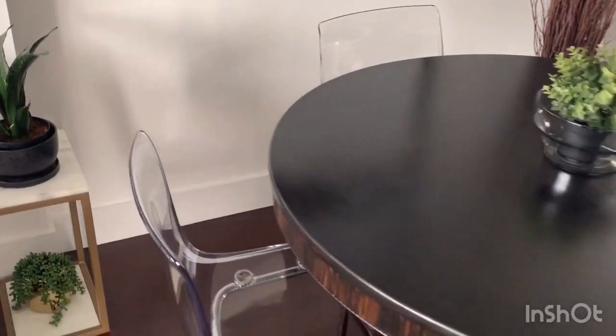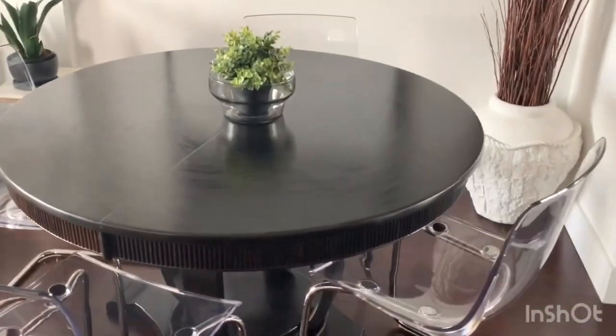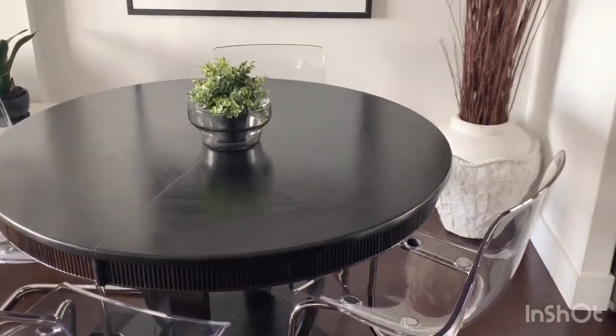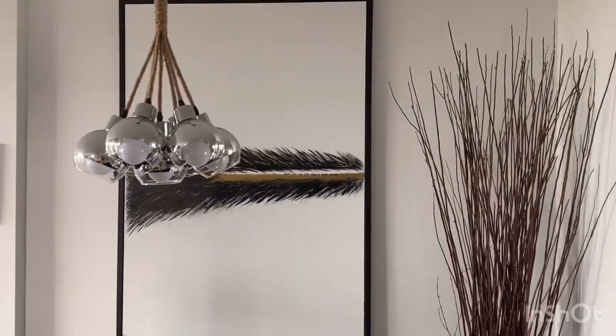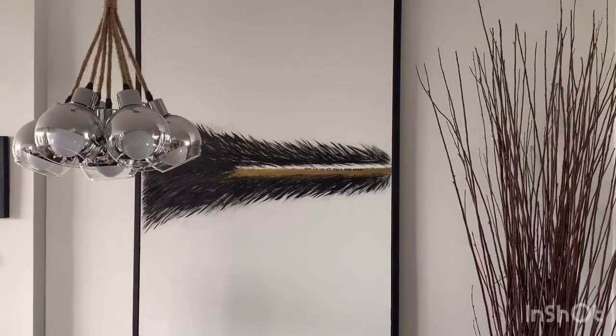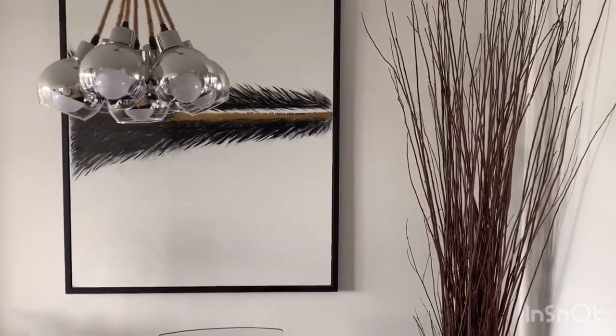So this is the dining room — nothing big, nothing small. In my opinion, it serves a purpose. There you have it. Don't forget to stay tuned to the end of the video to see what I did with the dining room table to give it a facelift.